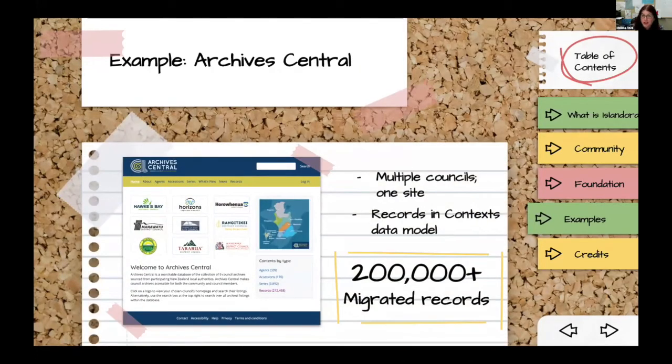One of the more recent Islandora 8 launches: Archives Central in New Zealand has taken records from nine councils and migrated more than 200,000 records out of a legacy system called Kete. They're using a fairly complex metadata model called Records in Context — and they're actually one of the first sites to put Records in Context into production. So this is not just an early Islandora 8 pilot; it's an early Records in Context pilot as well.